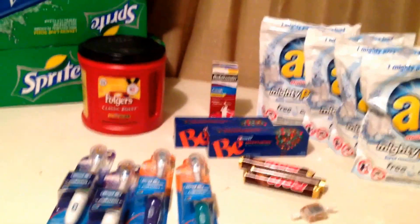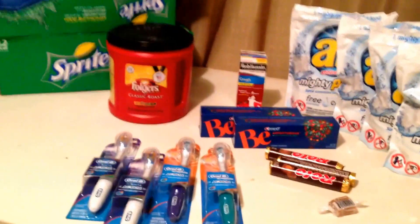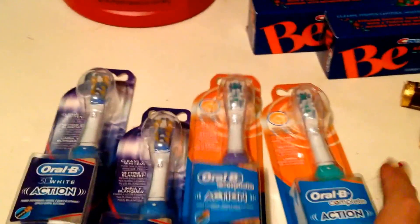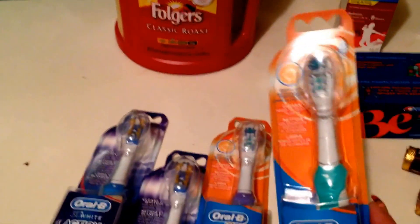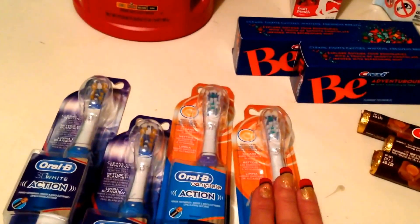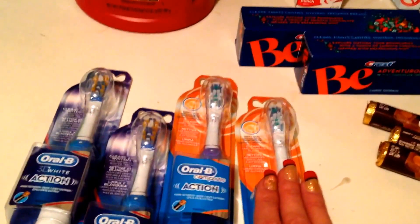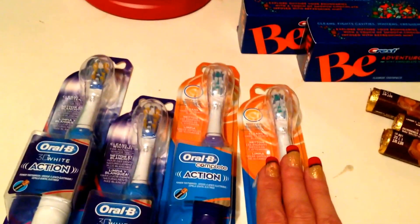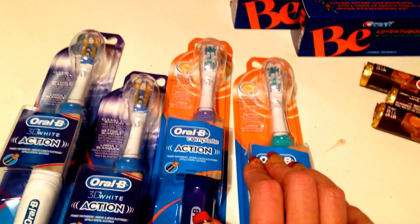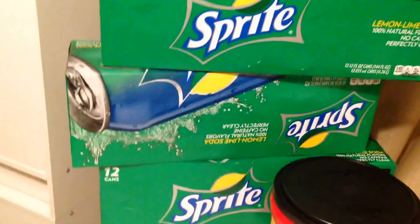Hey guys, it's Deb. I went back to CVS like I said I was going to do — they're getting a little slick, but I'll tell you that. These toothbrushes are $7.99, buy one get one 50% off. We have a $3 off Procter & Gamble coupon from the January P&G, so that makes these about $6 for two — $3 a piece.